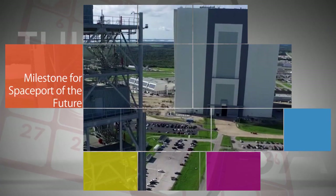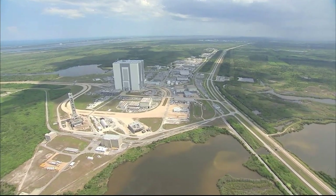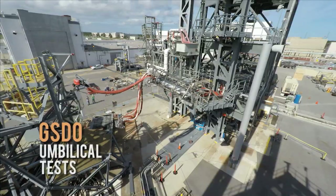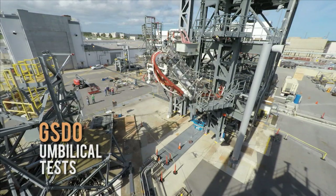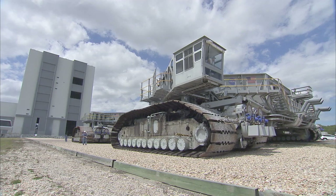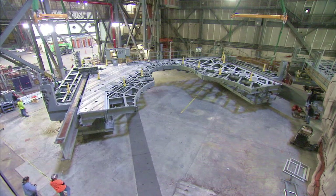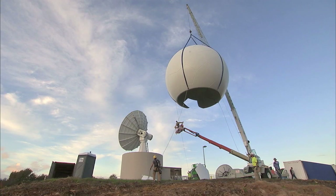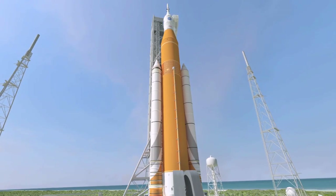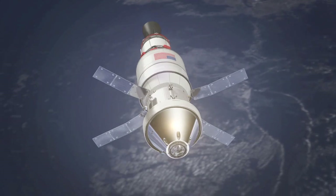NASA recently completed a major milestone on its journey to Mars and the work to transform Florida's Kennedy Space Center into the spaceport of the future. A comprehensive critical design review and an independent assessment have determined the agency's Ground Systems Development and Operations program is on track, on schedule and on budget with plans to modernize facilities and ground support systems at Kennedy needed to process the Space Launch System rocket and the Orion spacecraft for missions to Mars and other deep space destinations.